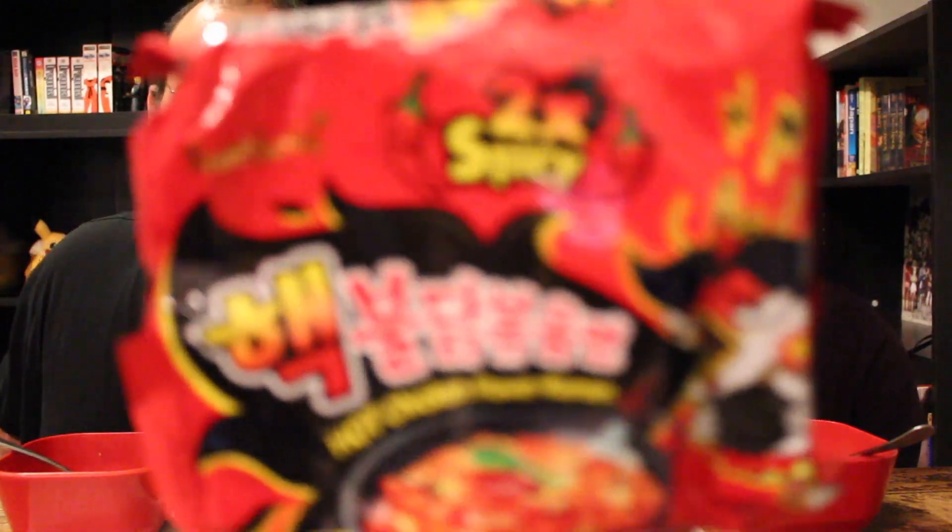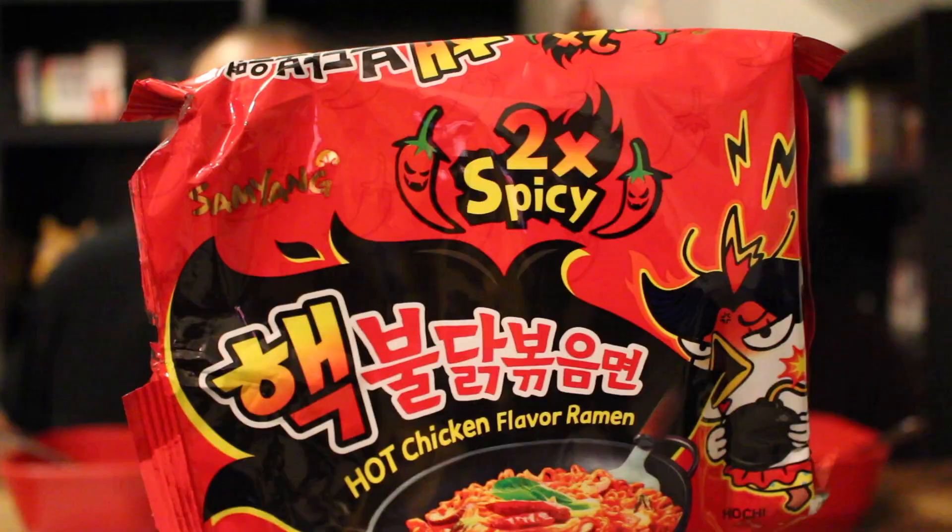We have my returning friend John. John is back and we're doing this spicy ramen challenge again. However, this time it is spicy times two. This is apparently twice as spicy as the last one. Twice, apparently.